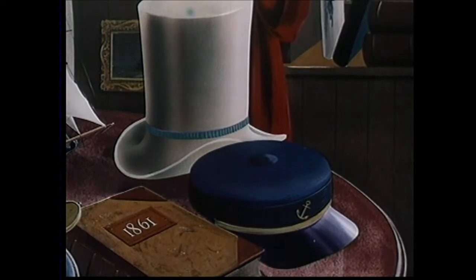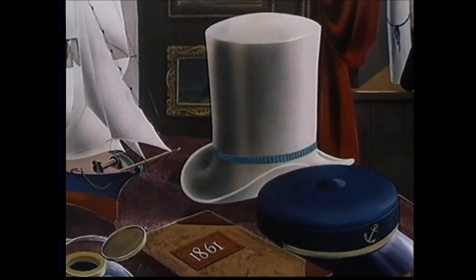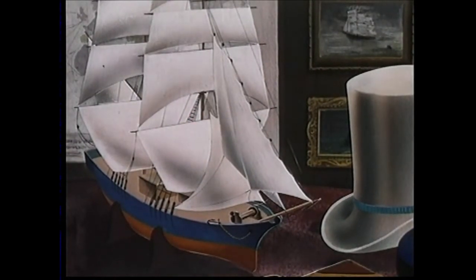Well, there's your cargo, Captain. Think you can manage it? Manage it? Why not? Why, I've come back from a whaling trip sometimes with as many as 400 barrels. Of whale oil, yes. But this is rock oil. Petroleum. Well, what's the difference?